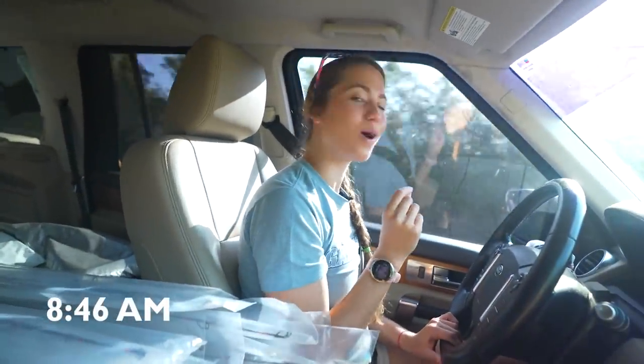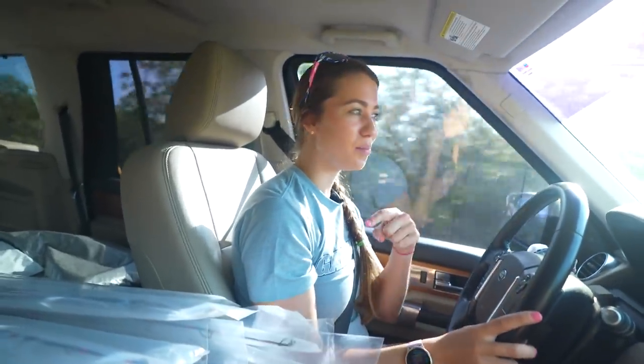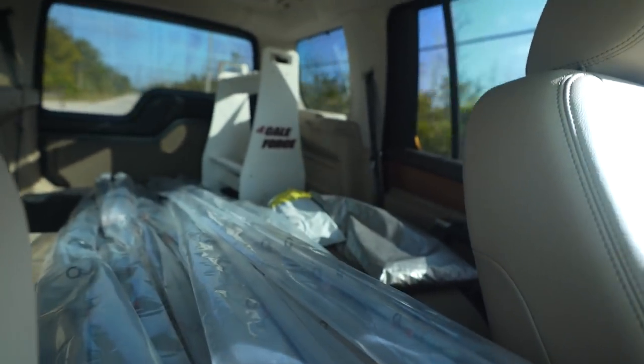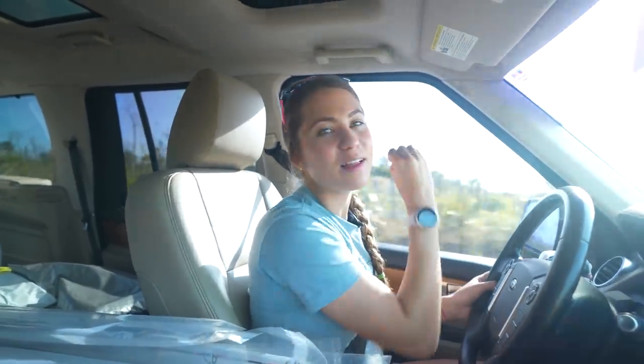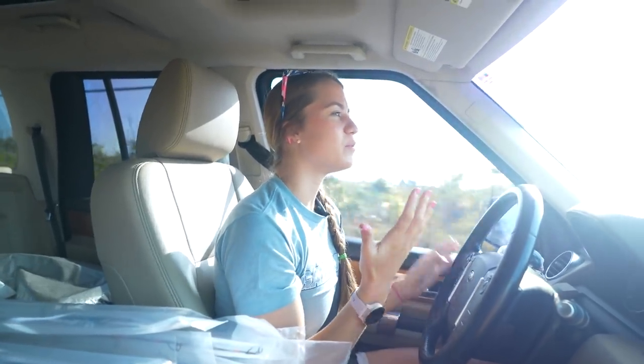It's not even 9 a.m. yet and we're on our way to Lower Keys Bait and Tackle, our local tackle shop in Big Pine Key. You guys saw that bundle of plastic from our intro — we have basically 18 Gale Force rods and there's a rod rack back there too. These rods are going to be available for purchase at Lower Keys Bait and Tackle in Big Pine. We are now available in stores, which is super super cool.